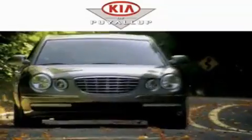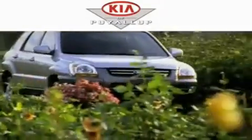Another fine vehicle offered by Kia of Puyallup. This is a 2009 Honda Fit Go Green. It has a 1.5 liter 4-cylinder engine and a 5-speed automatic transmission.